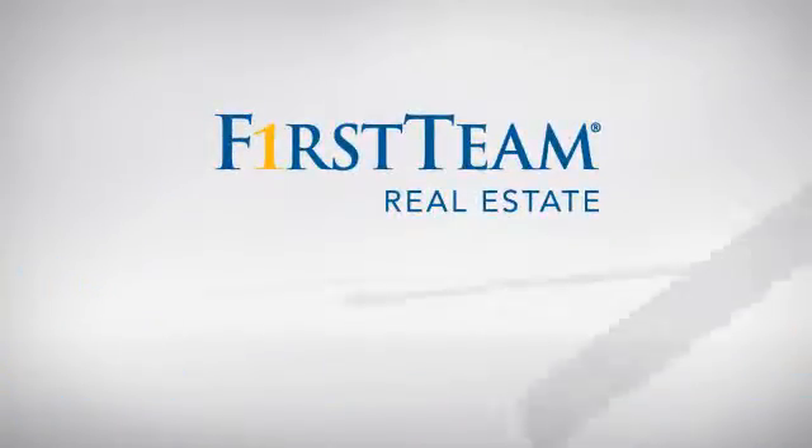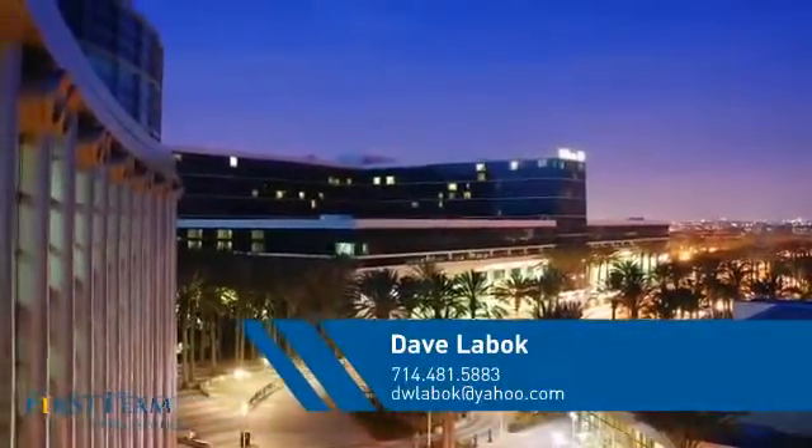At First Team Real Estate, you'll find just the right home for you. This video is brought to you by your real estate agent, Dave.